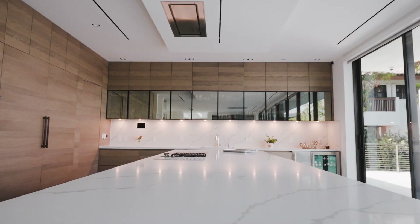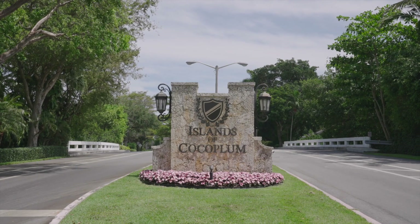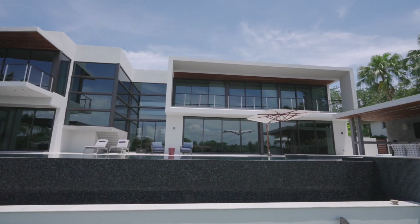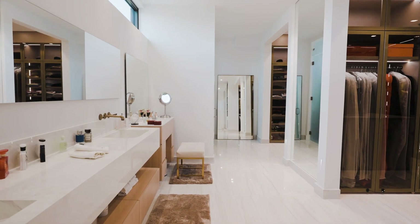One of the first challenges was in Coco Plum, the gated enclave in the gated waterfront community of Coco Plum and Coral Gables — the city was not allowing flat roofs. Casa Costanera is the first flat roof waterfront property in Coral Gables.